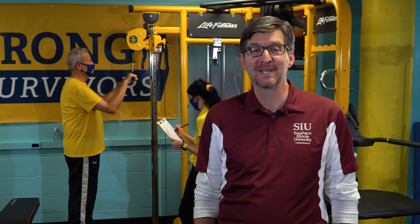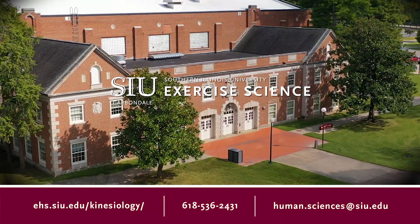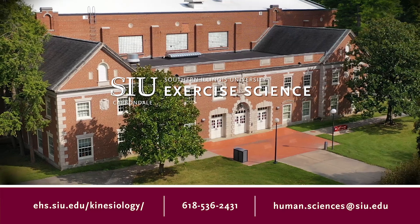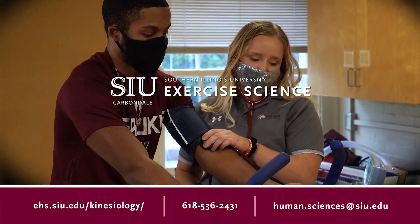That's the end of the tour. Thanks for your attention, we hope you learned a lot. If you want more information on exercise science and all it has to offer, please visit our websites. To apply to SIU, go to SIU.edu and find Apply Now.